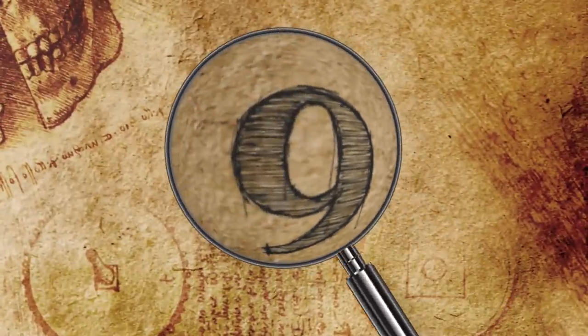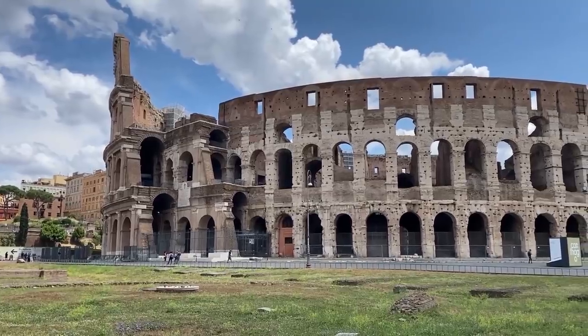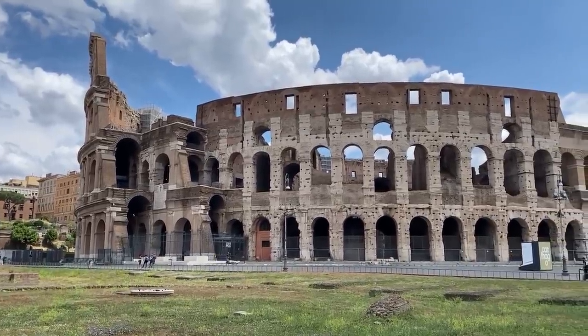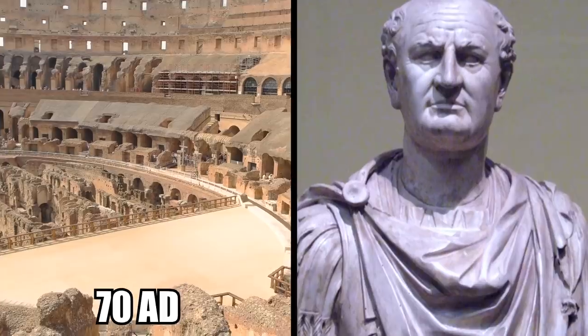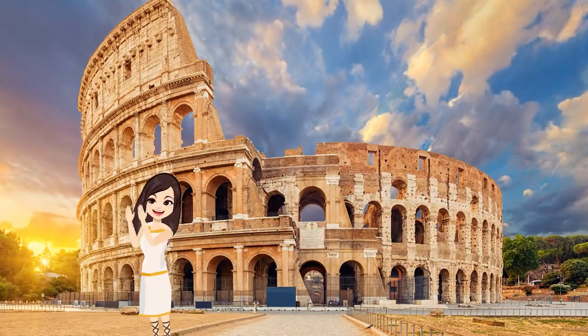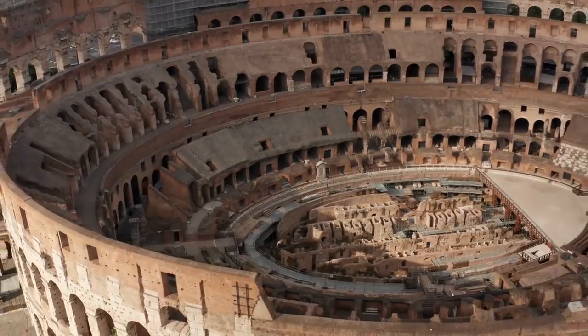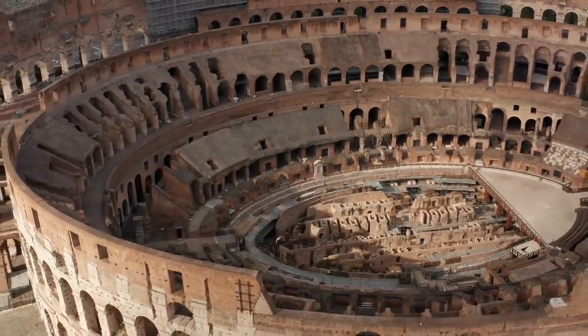Number 9: Colosseum Ship Battles. The ancient Romans built the Colosseum as the world's largest amphitheater and the centerpiece for the ancient city of Rome. Construction began in 70 AD under the Emperor Vespasian. It took 10 years to complete and had its opening ceremony in 80 AD. This ceremony was so impressive that it went on for 100 days!